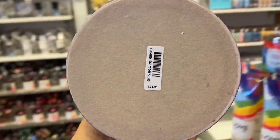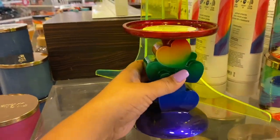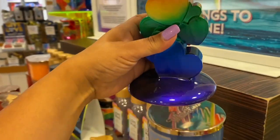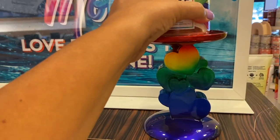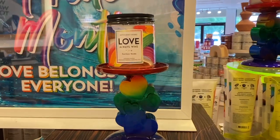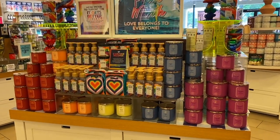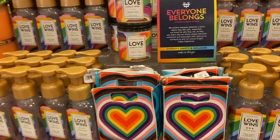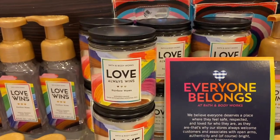Here we have the Pride Collection hearts pedestal — not sure of the exact name — at $34.95. I came back to grab it and show you what it looks like with a small single-wick candle in it. Back there you can see it on a three-wick, so it's designed for a three-wick, but I think it's perfect for a single-wick as well. It's just so beautiful. The little bag here is $2.95.